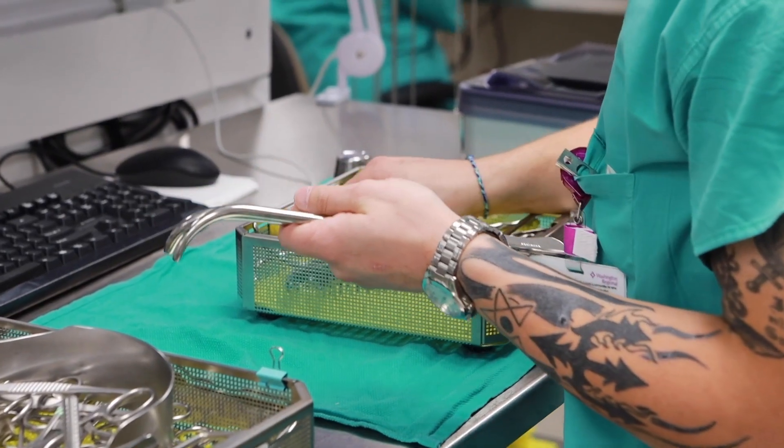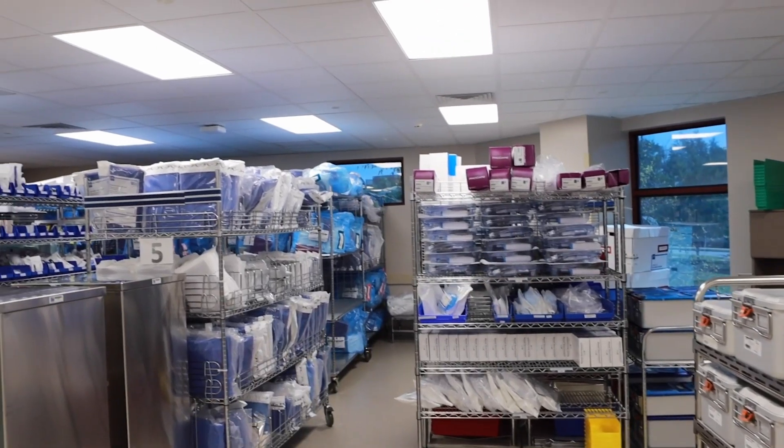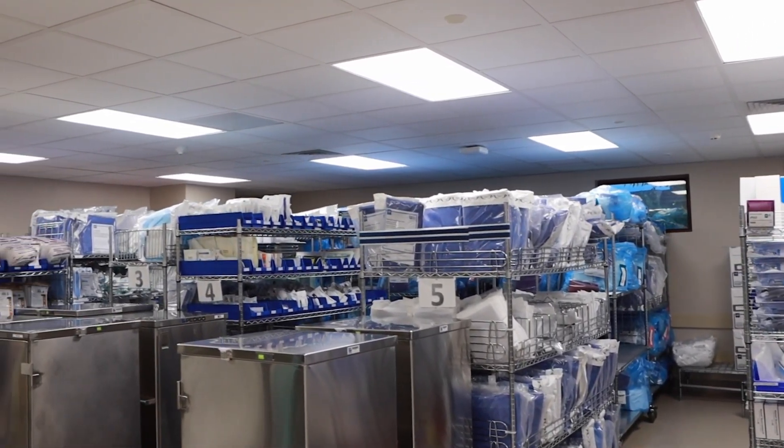We're the only hospital in the area to require our techs to be CRCST certified, and that sets us apart. The other hospitals that require that kind of thing are hospitals like Mayo Clinic, MD Anderson, and Johns Hopkins. It's a pretty big deal, and it's amazing to have our techs be certified. We require perfection — you don't want any instrument set to be missing what you need in case of an emergency. They have a lot of pressure on them, and to do that with a good attitude and work hard — they're just a remarkable group of people.